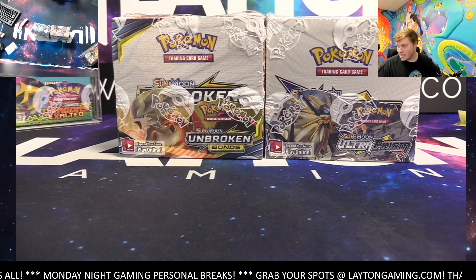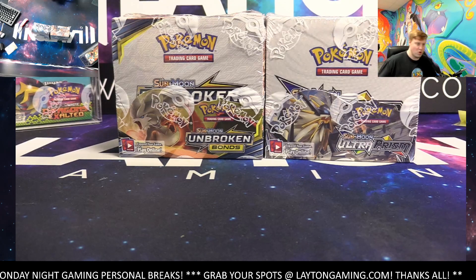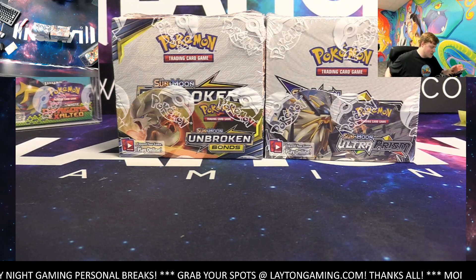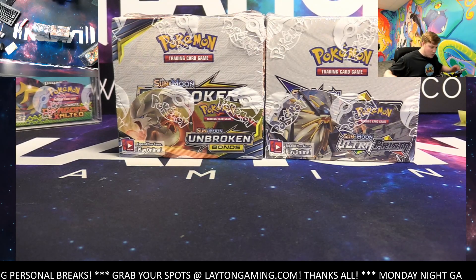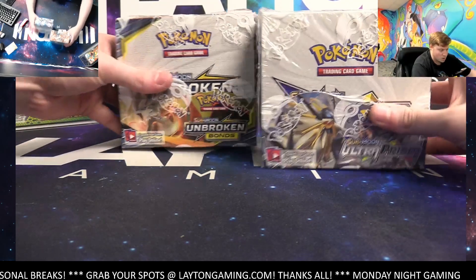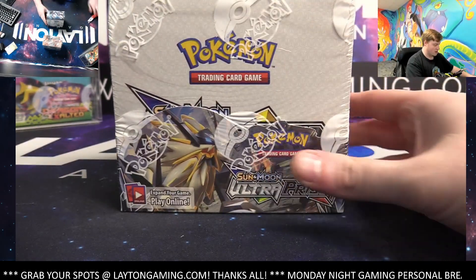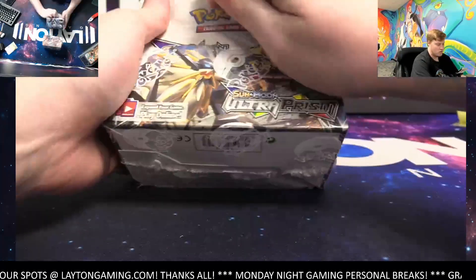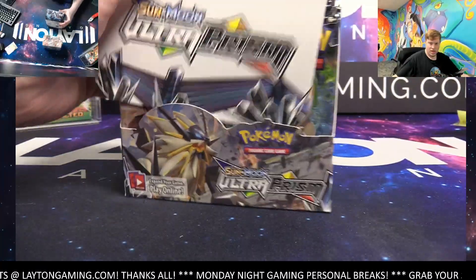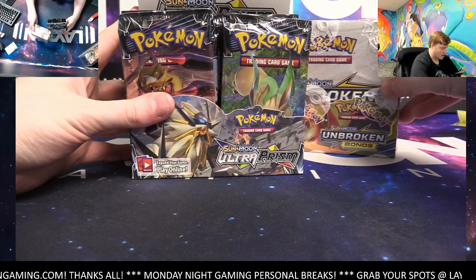I'm Caleb here with Latent Gaming. Tonight Chris G is grabbing up an Ultra Prism box and an Unbroken Bonds booster box. Good luck on the rip, man — this should be a good time. We'll start it out with Ultra Prism here, a couple of great choices. Let's see what we can find. Ultra Prism time, and Unbroken Bonds to follow — good luck, Chris.